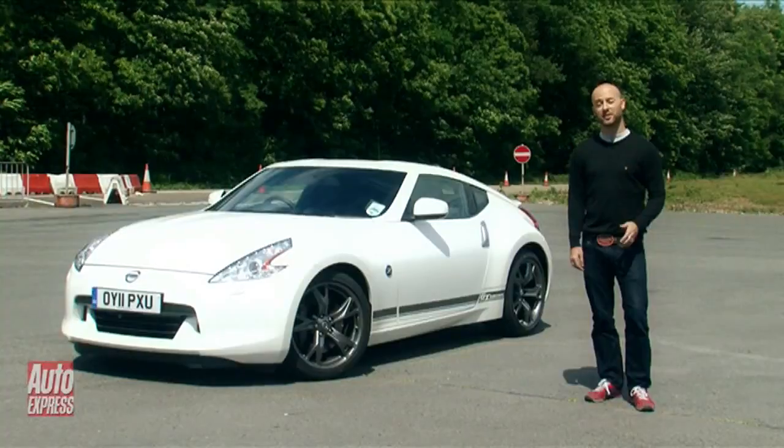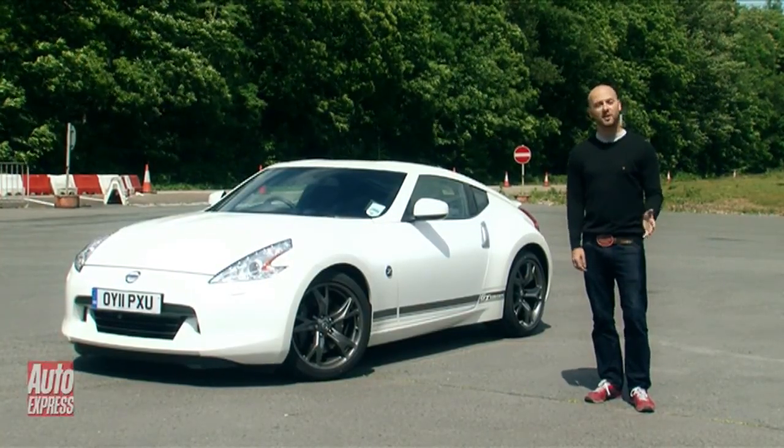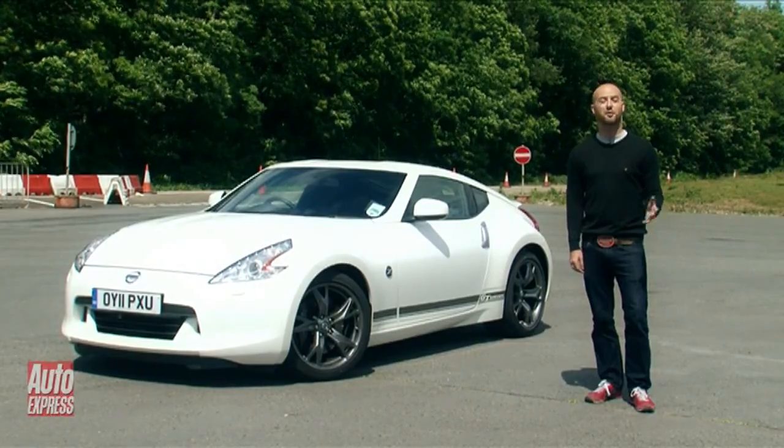Amazingly, it's now been 40 years since Nissan's original Z car, the 240, arrived on UK roads. To celebrate, the Japanese firm has launched this — a tarted-up version of its current muscle car, the 370.